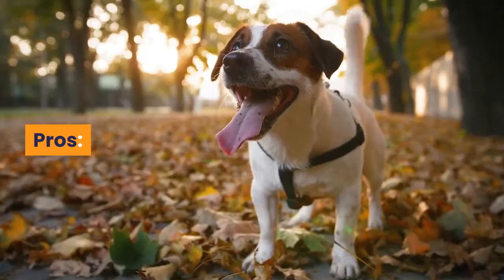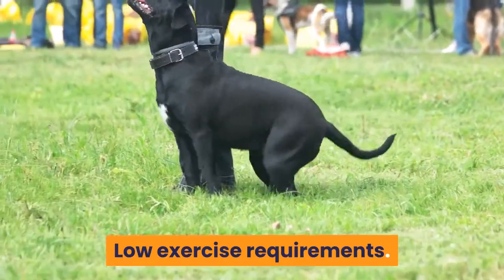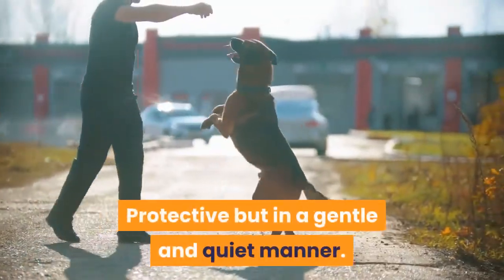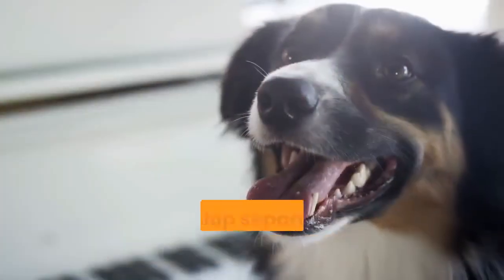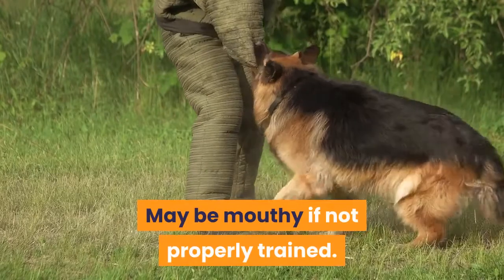Pros and cons. Pros: affectionate and very loving, low exercise requirements, high intelligence makes them easy to train, have very few health issues, protective but in a gentle and quiet manner. Cons: not suitable for apartment life, can be very expensive, develop separation anxiety when left alone, and may be mouthy if not properly trained.